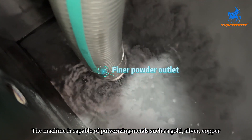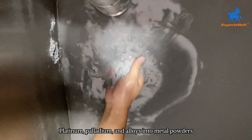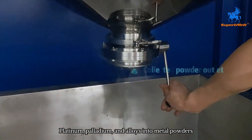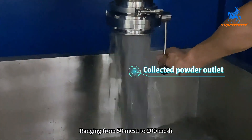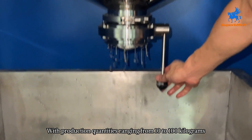The machine is capable of pulverizing metals such as gold, silver, copper, platinum, palladium, and alloys into metal powders ranging from 50 mesh to 200 mesh, with production quantities ranging from 10 to 100 kilograms.